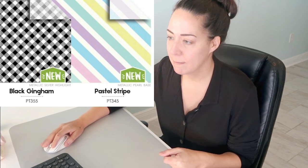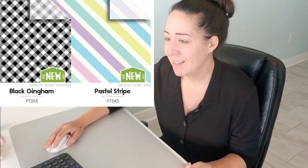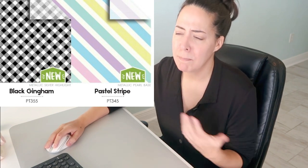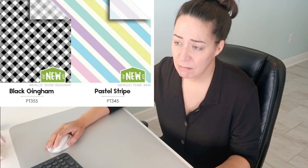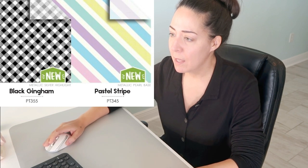Black and white gingham — love it, this one's new. This is just one of those classic papers you could have year-round; depending on what bow you put with it, it would easily change seasons. Red becomes Valentine's Day, orange becomes Halloween, you could even do red, white, and blue with this fairly easily. Pastel stripe has a pearl base, which is nice — I'm glad it's not flat white. I'm glad that they stuck to all pastels rather than throwing in a hunter green stripe. It looks a little bit like a baby shower, or maybe Easter egg. I like it.